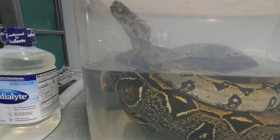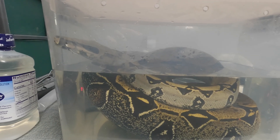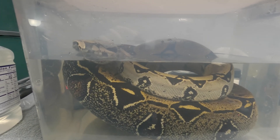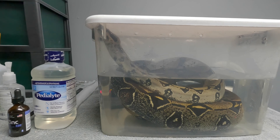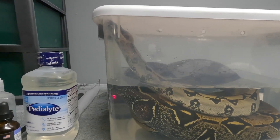Preheated to 85 degrees and he went right in there, didn't fight me at all. He has substantially grown since I've gotten him — he's putting on about an additional foot in length, so he's rapidly outgrowing this tote for soaking. I'm going to have to boost him up to a bigger one. We do have air holes here.